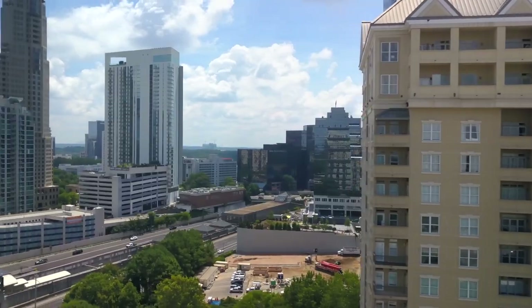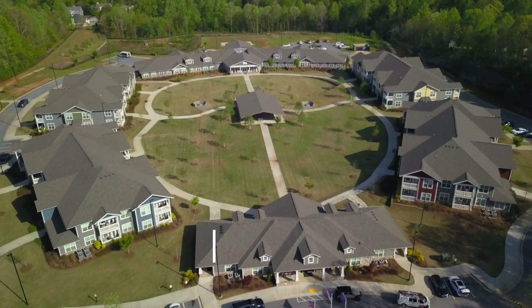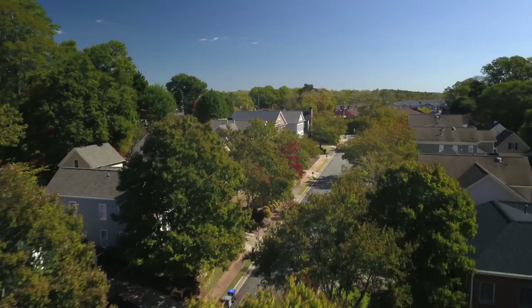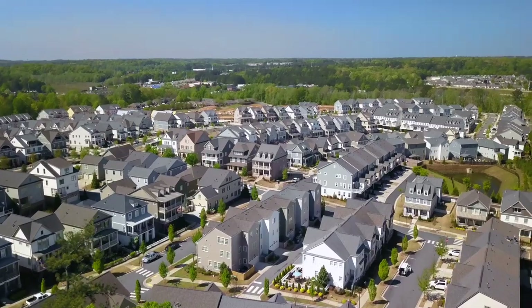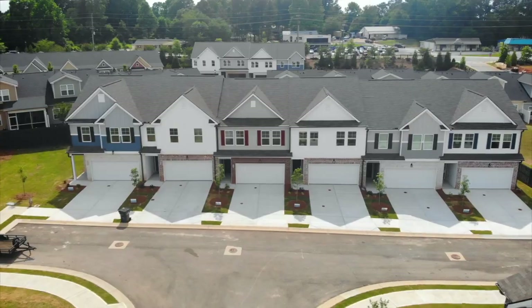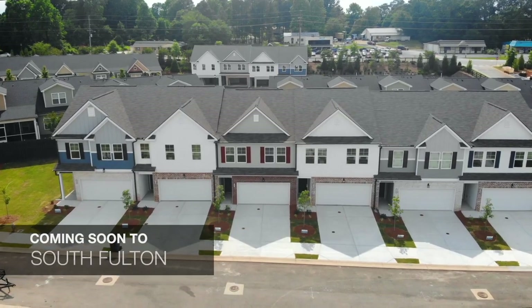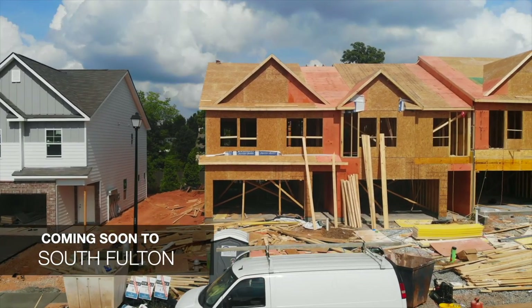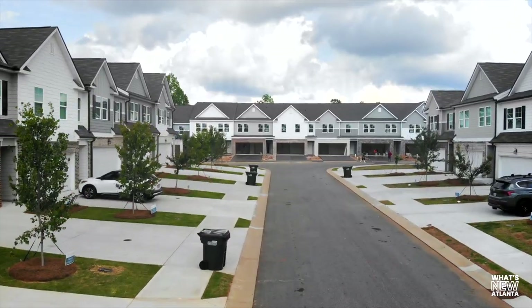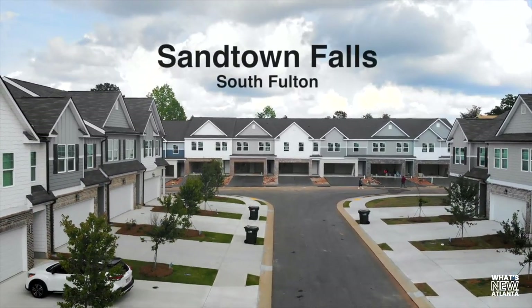Hey, I'm Sloane Morris with What's New Atlanta, where you can learn about new construction communities that no one else knows about. I am in a super busy construction site today in the city of South Fulton with Rockhaven Homes, and I'd love to introduce to you the VP of Sales, Sam Bath.